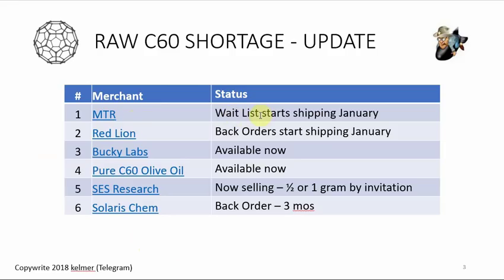Starting with MTR: their status right now is that they are taking a waitlist. The process is you email them and they email you back with confirmation, then you pay. For the longest time I sent about half a dozen emails to them since September and they just weren't answering — they were clearly flooded. Now they've put out a new email to their mailing list saying they're doing a waitlist and will start shipping in January. Red Lion is in a similar situation — they decided to build their own reactor, which came online on Tuesday.